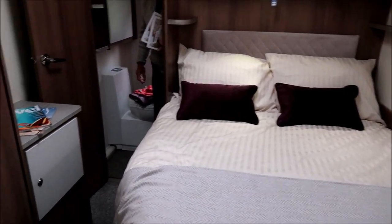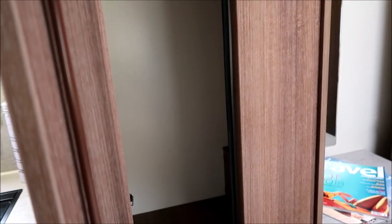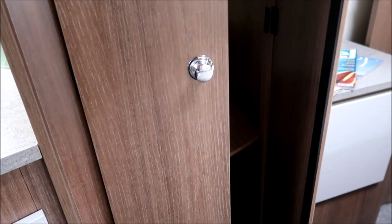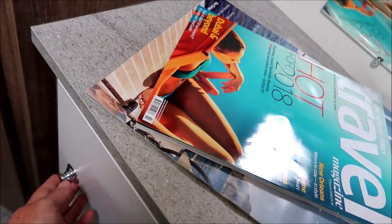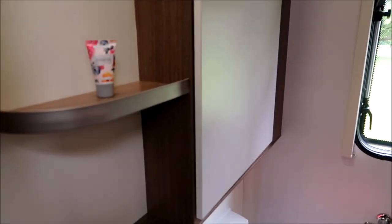This is a French bed model with a wardrobe to the side — double doors opening out, a good size wardrobe with the solar controller inside, so there's clearly a solar panel on the roof. Lots of space underneath. The French bed has lockers above, some open shelves, and a nice little locker with a dressing area, mirror, and power points.